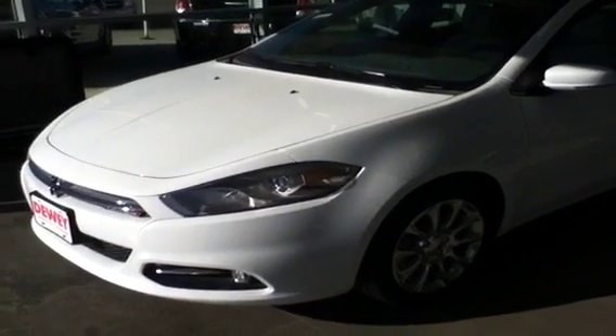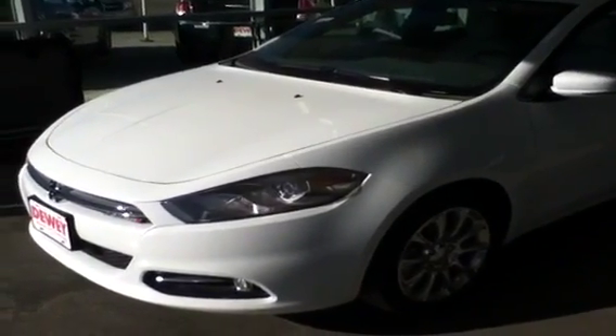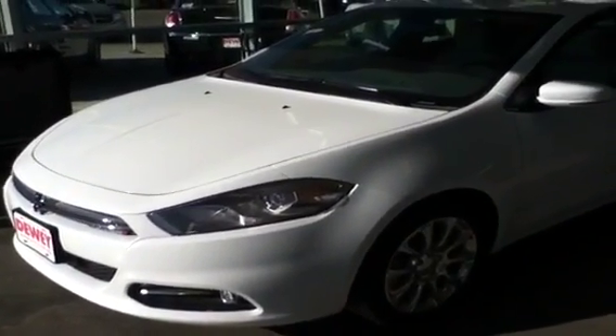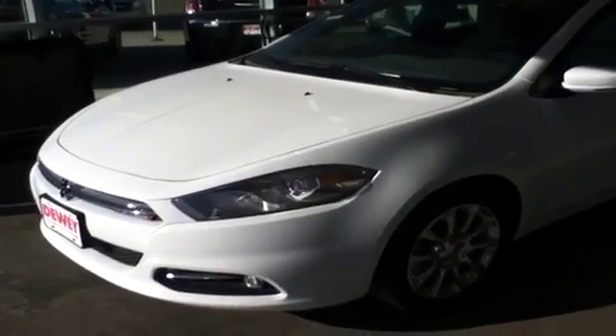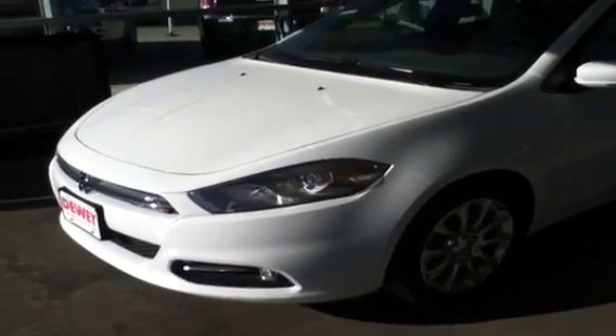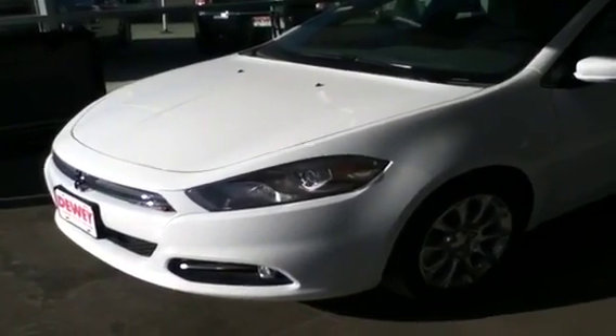Ladies and gentlemen, this is Tim Martin with Dewey Dodge here in Ankeny, Iowa, presenting to you a new 2013 Dodge Dart Limited, stock number X13002, featuring 17 inch wheels, a 2.0 liter Tiger Shark engine, and all the features you would expect from a Limited.